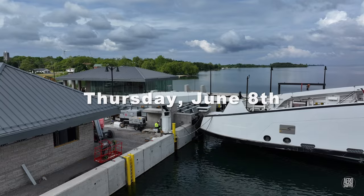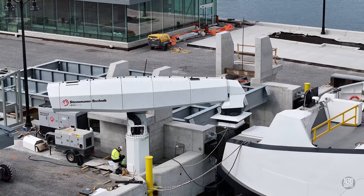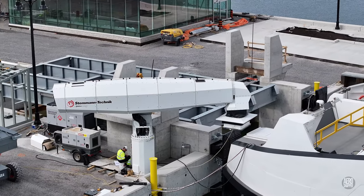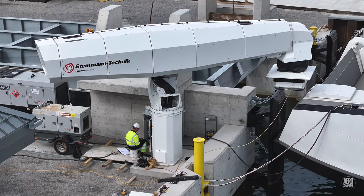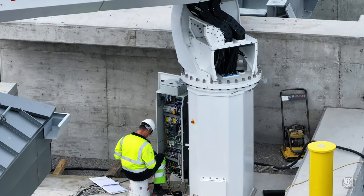Some delicate handling on June 7th led to the situation you see here today, with technicians working to connect, test, and program the controls.